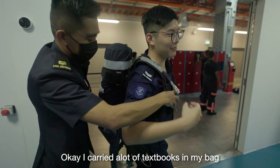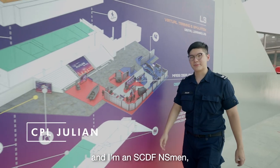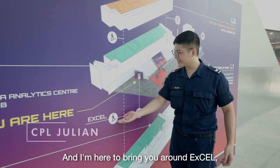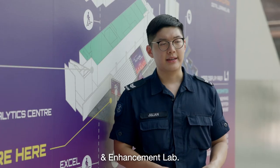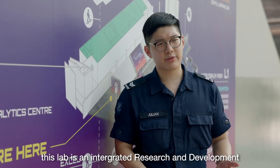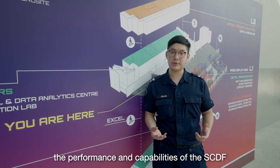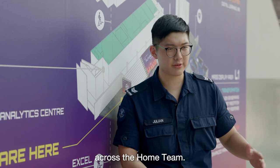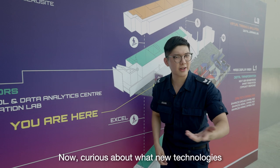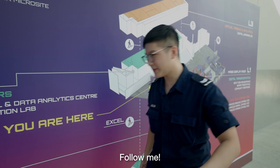Hi, my name is Julian and I'm an SCDF NS-Man, and I'm here to bring you around EXCEL — basically the Emergency Responders Fitness Conditioning and Enhancement Lab. This lab is an integrated research and development and training facility that aims to enhance the performance and capabilities of the SCDF along with any other emergency responders across the Home Team. Curious about what new technologies lie in this facility? Well, don't worry — come with me, I'll show you around.